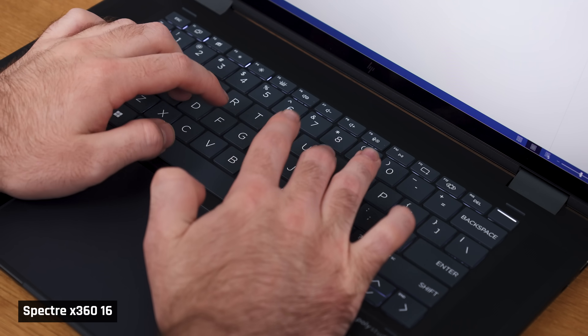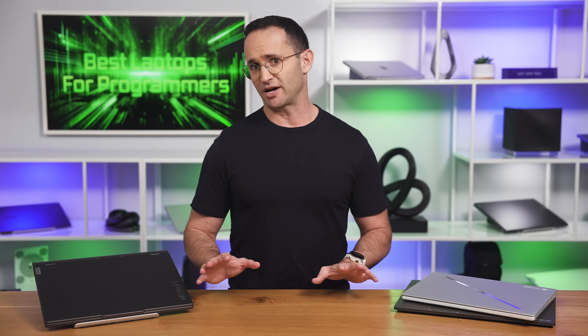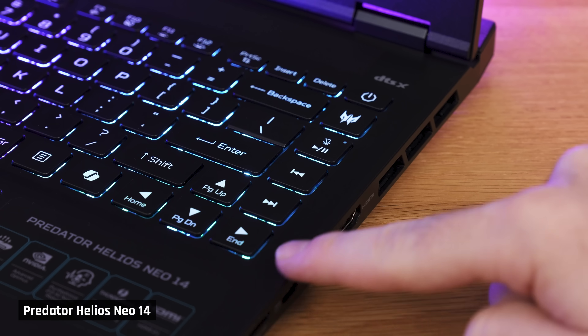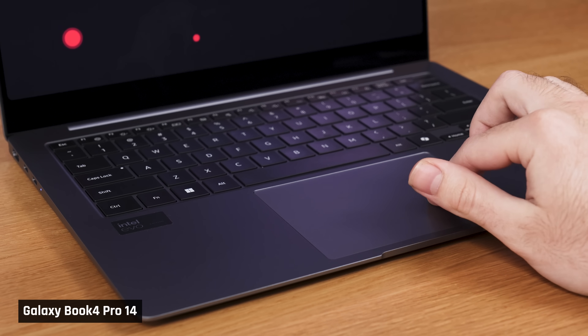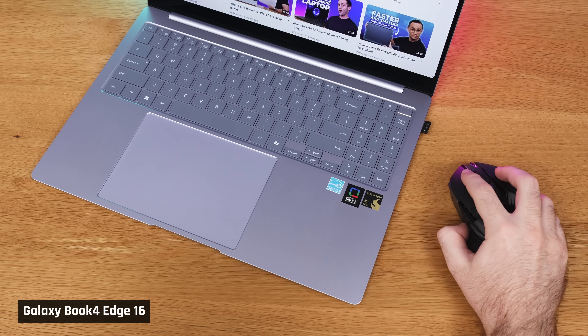Stating the obvious — as a coder, you'll be typing on the keyboard a lot, so you want one that is a joy to use. Very comfortable, plus you'll want a standard layout. There is nothing more distracting than reaching for a key and pressing the wrong one. When it comes to the trackpad, you'll want a good one here too — accurate enough for placing the cursor in specific locations within the code. You really don't want to have to rely on carrying an external mouse with you.